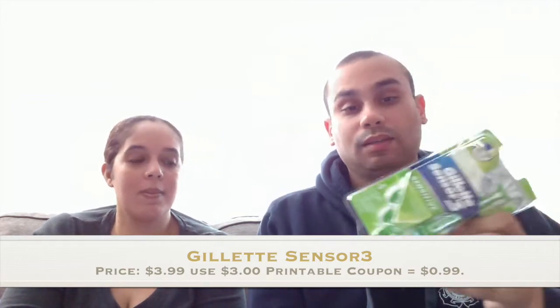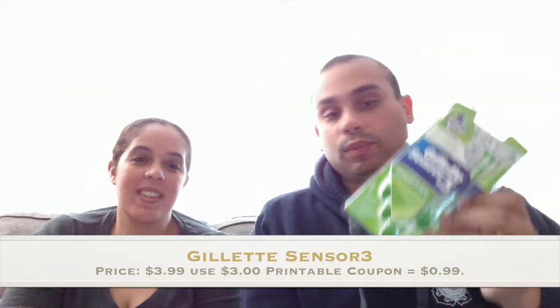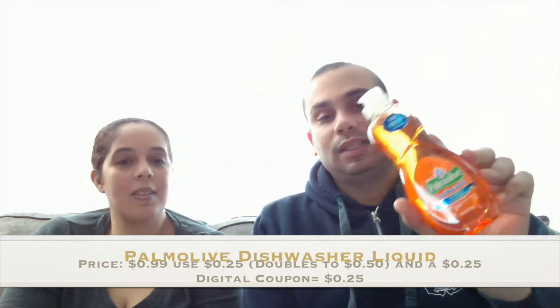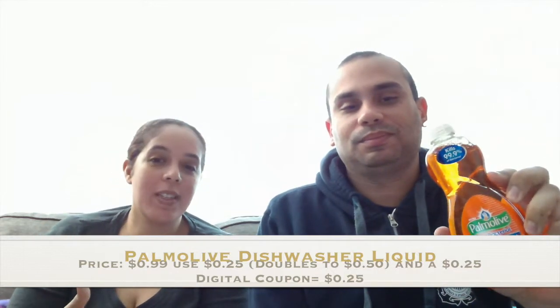We got hundreds of these so we only grabbed one, but we wanted to show you guys. Our next item — also from this week — is the Ajax, also known as Palmolive. Those were $0.99 on sale. I had a $0.25 printable coupon that doubled to $0.50, plus there was a $0.25 digital coupon, making them $0.25. You can never have too many of these.